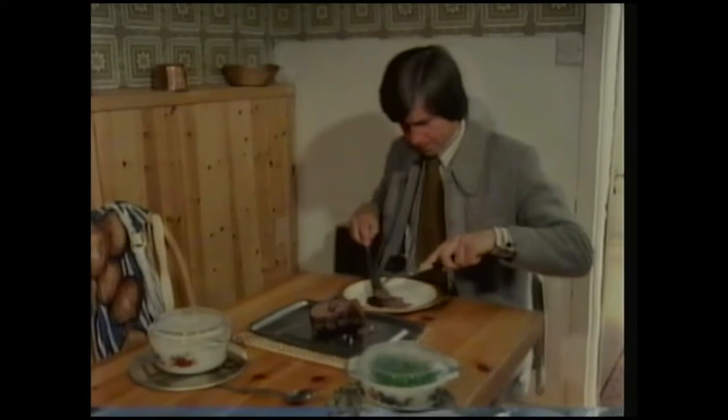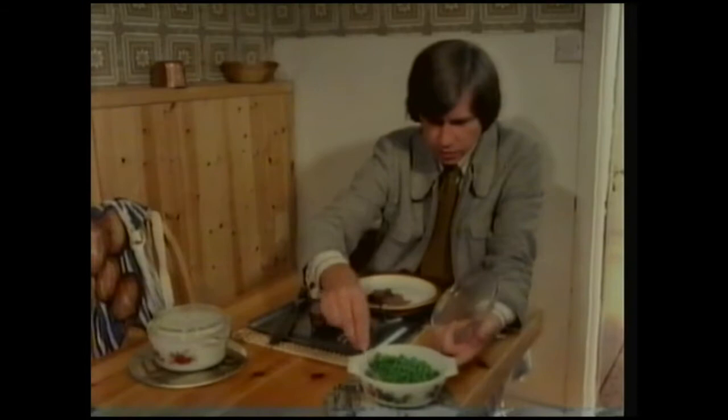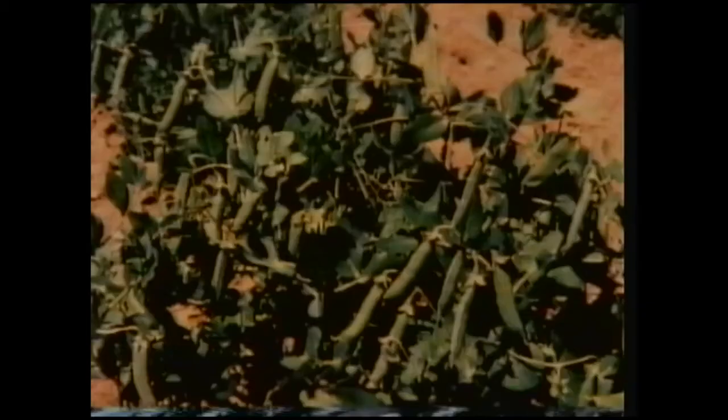Beef not only comes from grass, but from microbes, too. Meat contains protein, which is essential for our health. Now, cows get their protein from plants. But where do plants get their protein from? Consider the pea plant, for instance.